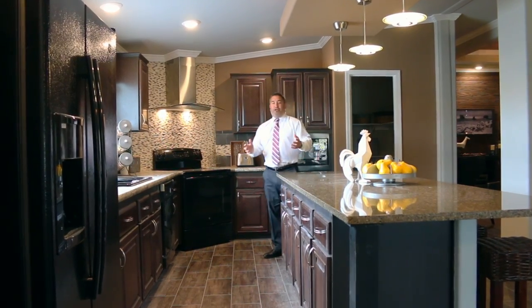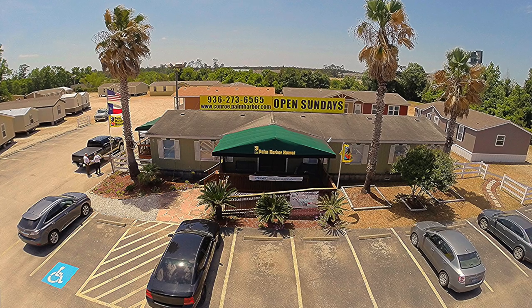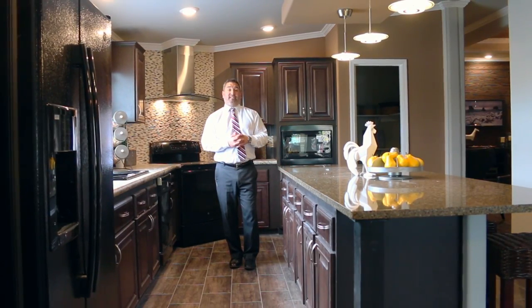Hey folks, my name is Trey Melcher. I'm the general manager here at Palm Harbor Homes in Conroe. I also manage our Huntsville location. I want to tell you a little bit about our product — the new product we got here in 2016.